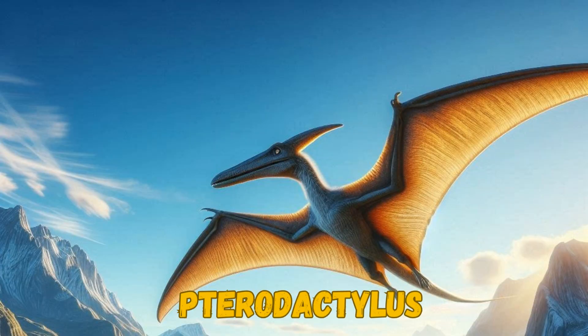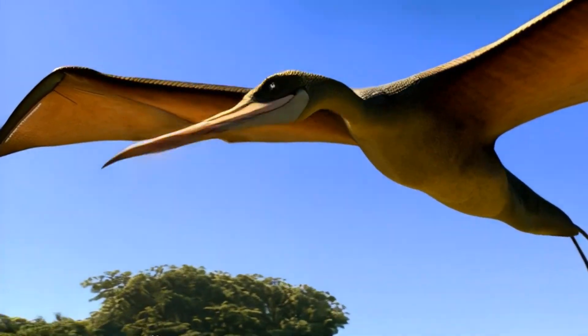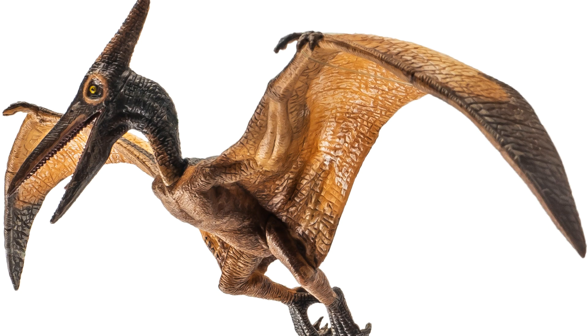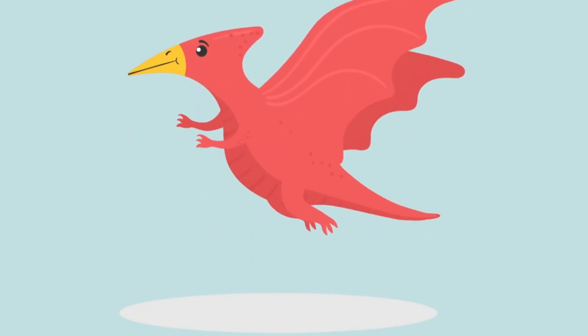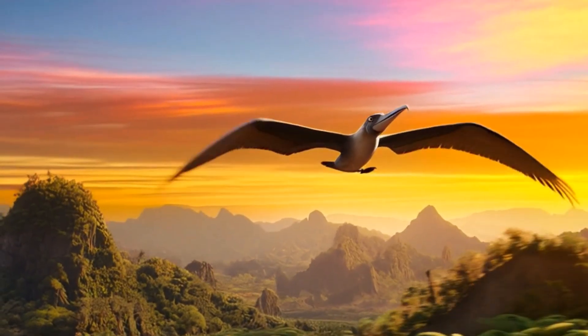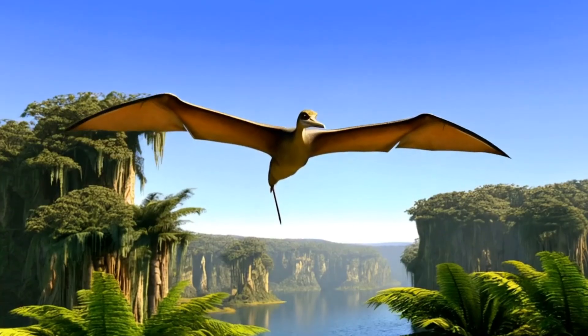Look up in the sky — it's a Pterodactylus! This amazing creature wasn't actually a dinosaur, but it lived at the same time. It was a flying reptile with big, leathery wings. Pterodactylus could soar through the air and catch fish with its long beak. Some were small, like birds, while others had wings as wide as a small airplane.